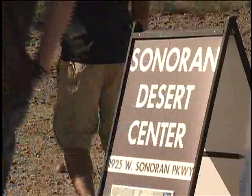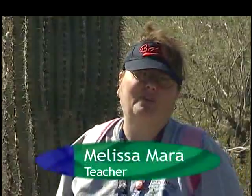Alright you guys, this way. Let's go. We're at the Desert Sonoran Center and today we're collecting insects from our pitfall traps.